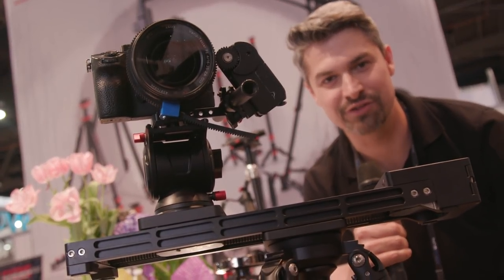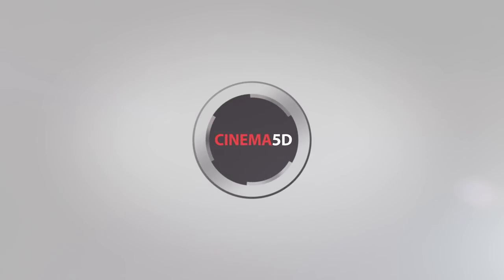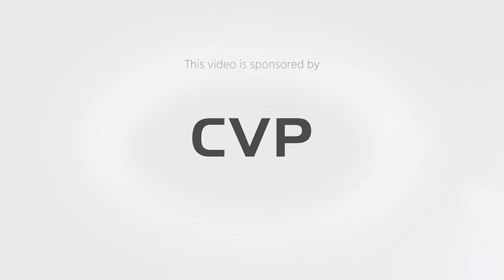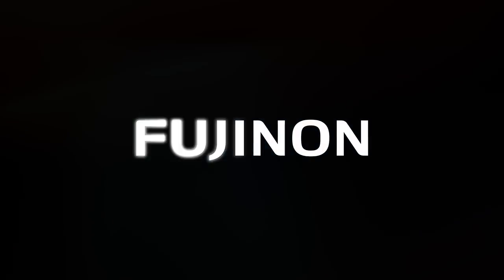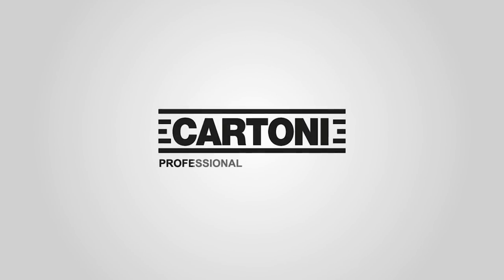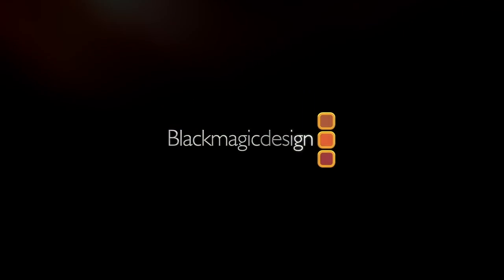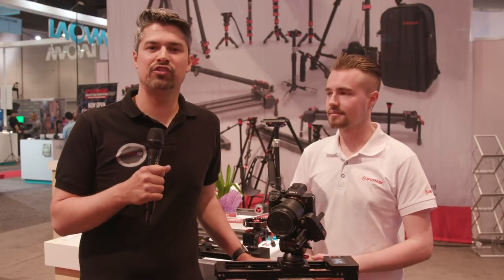This is the Shark Slider Nano. Graham Ehlers-Sheldon here from Cinema5D.com. Welcome to NAB 2019 and our continuing coverage of the show. I'm here at the iFootage booth with Sam, who's here on my left. Hi Sam. Hi, nice to meet you.